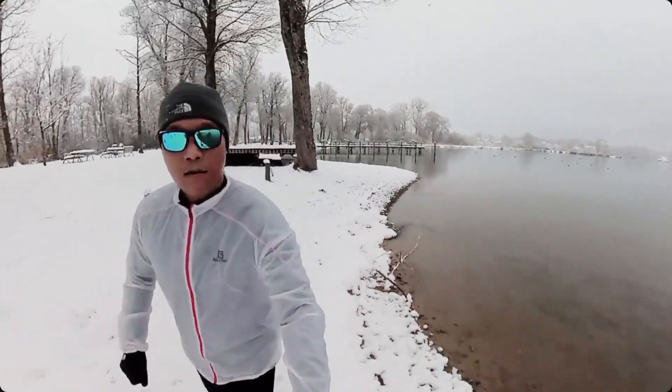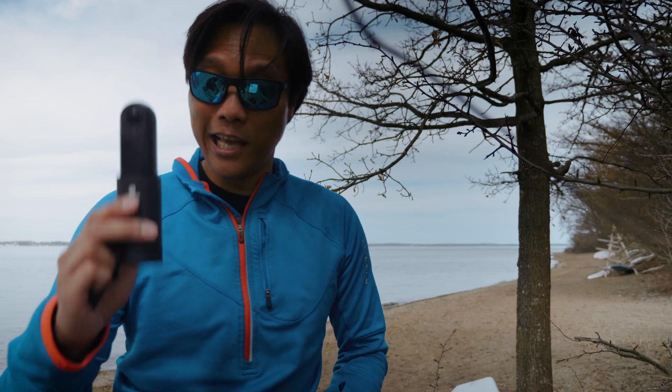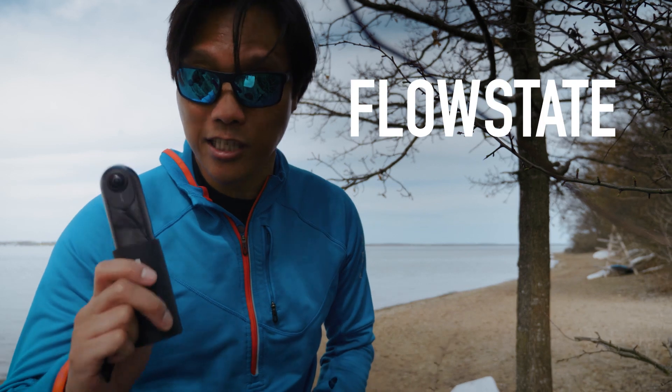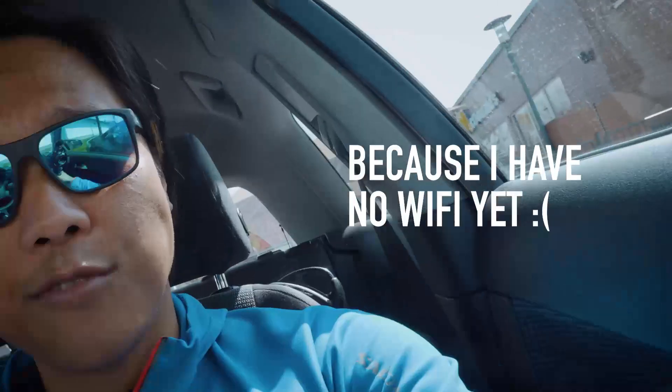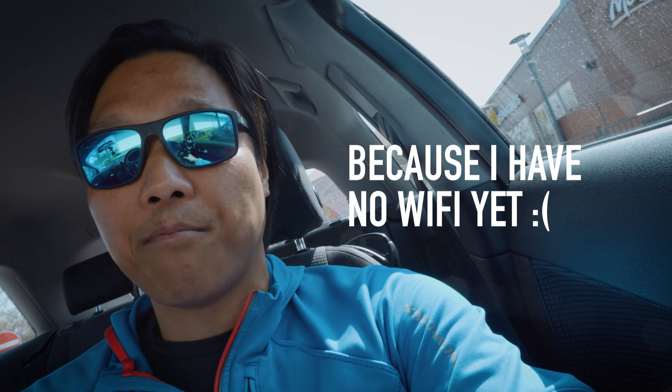What makes the Rylo special to me is the software image stabilization that doesn't require any extra gimbal. Now, the Insta 360 tries to catch up with its new flow state stabilization. So after having updated the firmware and the app, I'm here at a fast food restaurant to use their WiFi to update my Insta 360 app.